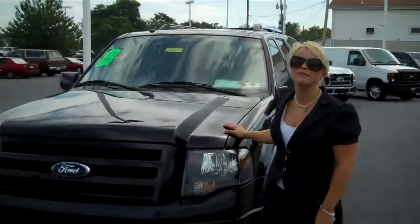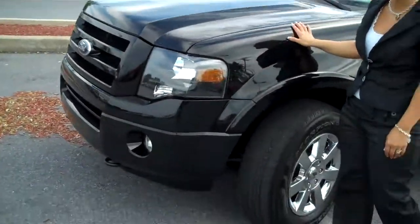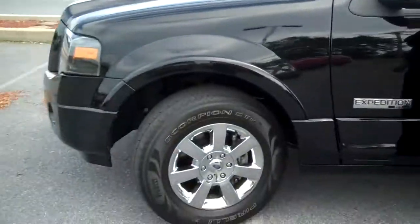Hi everyone, it's Kate here again with Meguiar's Ford Lincoln Mercury. I have today a 2008 Ford Expedition — it's the EL Edition.